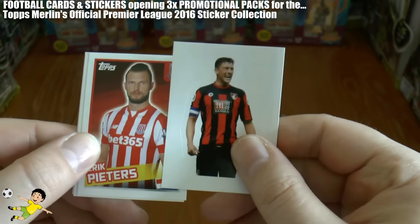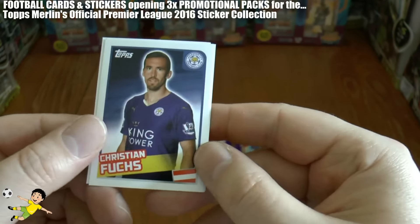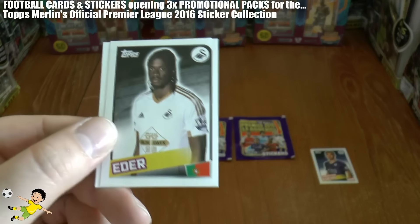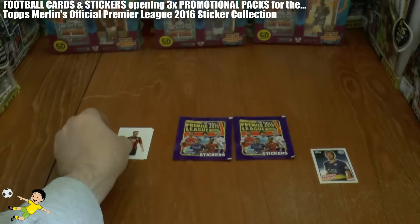Starting off with a Bournemouth guy, then we've got Eric Peters of Stoke. Christian Fuchs — what a pull, that is the Fuchsa! There he is, Christian Fuchs, superb stuff. Adair and Jesus Navas complete that first pack.